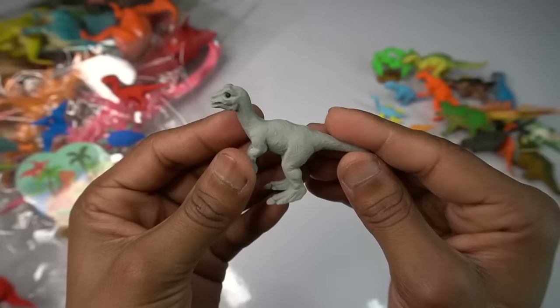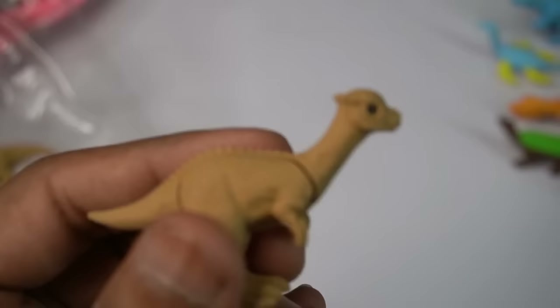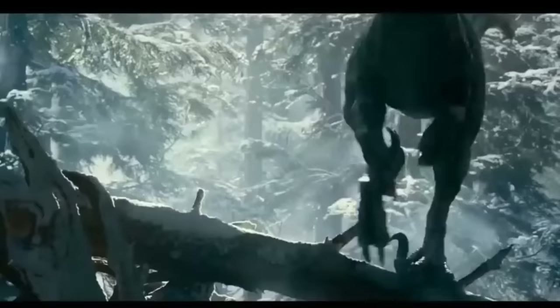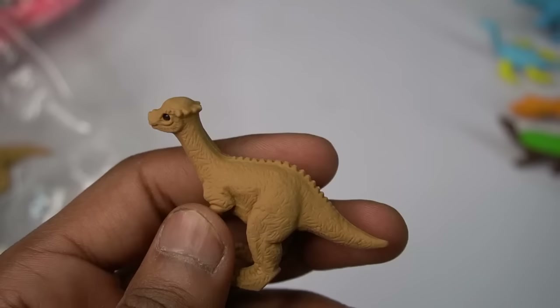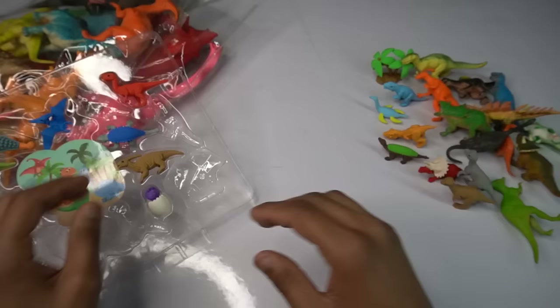Next figure — green dinosaur, amazing design, dangerous. Green dinosaur, look is amazing. Beautiful dinosaur — movies. Next figure guys.